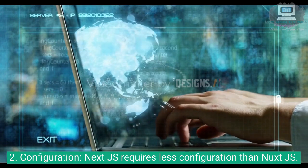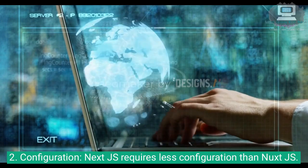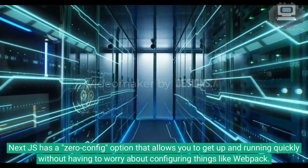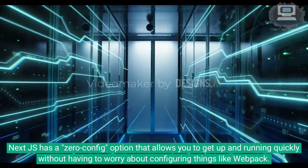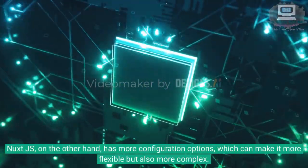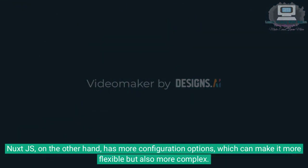2. Configuration. Next.js requires less configuration than Nuxt.js. Next.js has a zero-config option that allows you to get up and running quickly without having to worry about configuring things like Webpack. Nuxt.js, on the other hand, has more configuration options, which can make it more flexible but also more complex.